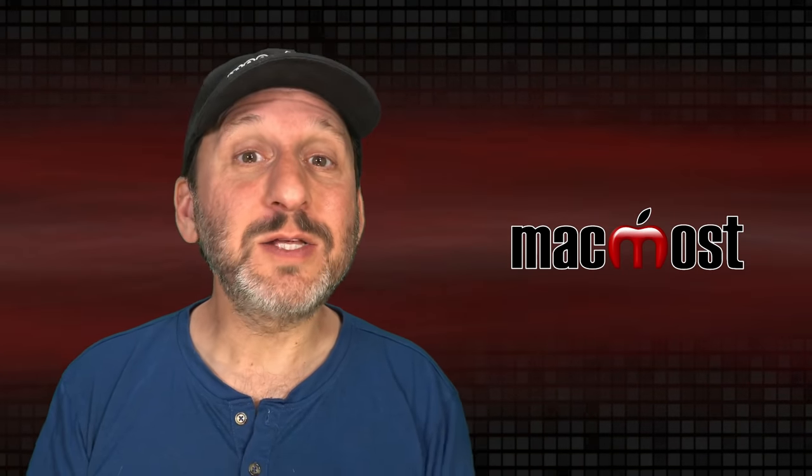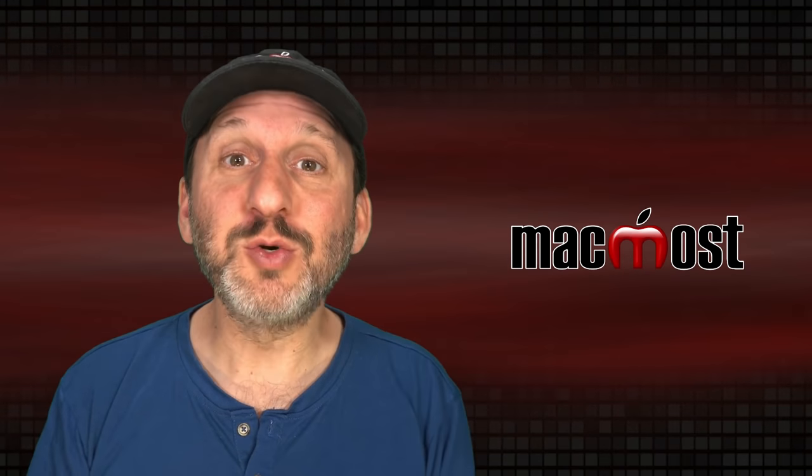Hi, this is Gary with MacMost.com. Let's look at some things you can do in your iPhone to improve security.